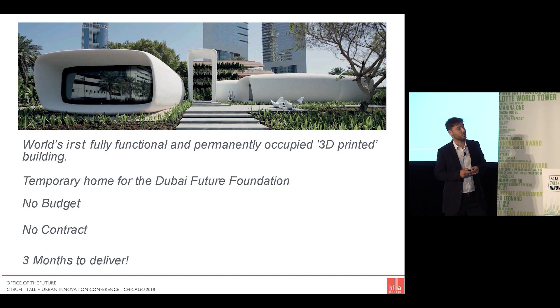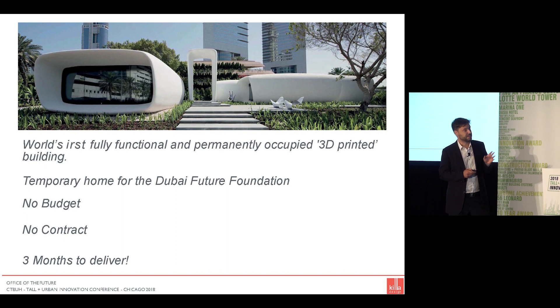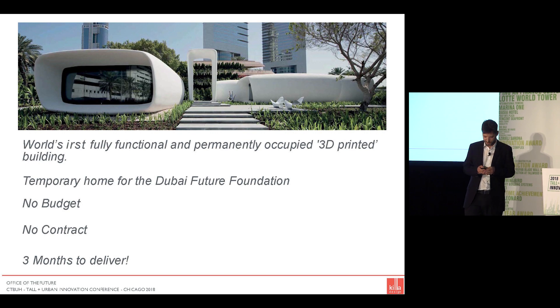The office is the world's first fully functional and permanently occupied 3D printed building — a temporary home for the Dubai Future Foundation. Adding to the background story: the project had no budget, there was no contractual relationship between any of the involved parties, and there was a three-month timeframe to deliver from when we got involved.